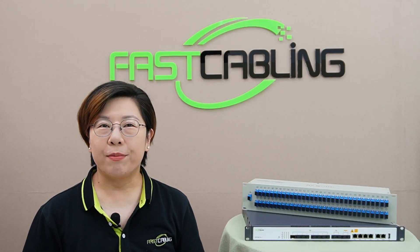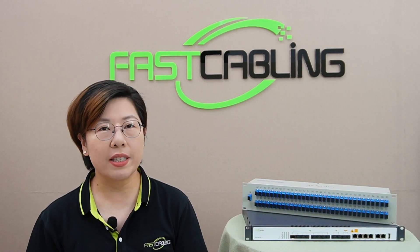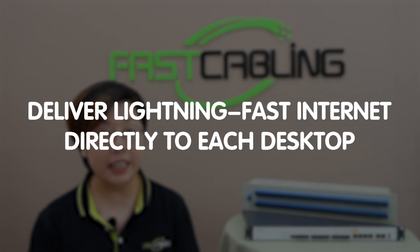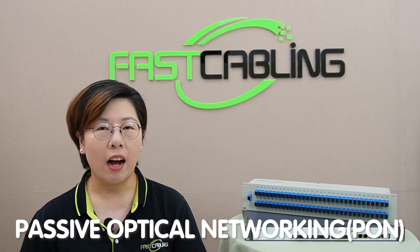Hey tech enthusiasts, welcome to Fast Cabling. Today we are talking about how businesses can transform their network infrastructure by delivering lightning-fast internet directly to each desktop using Passive Optical Networking, or PON.